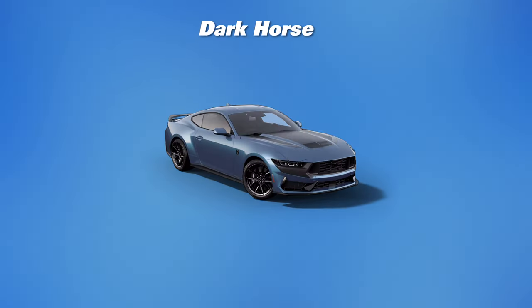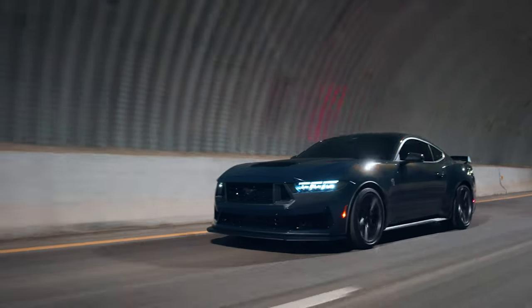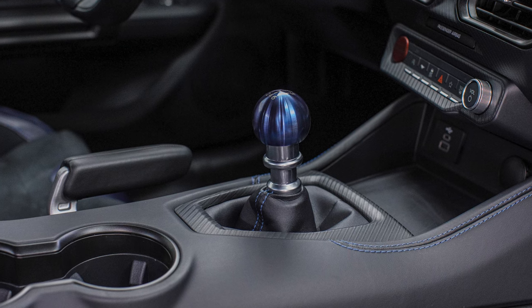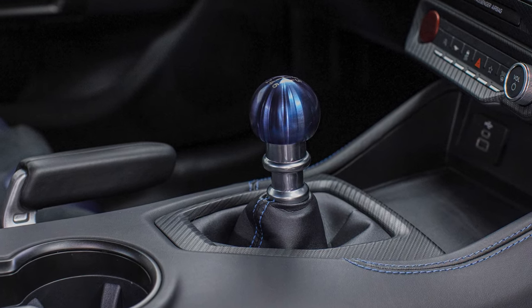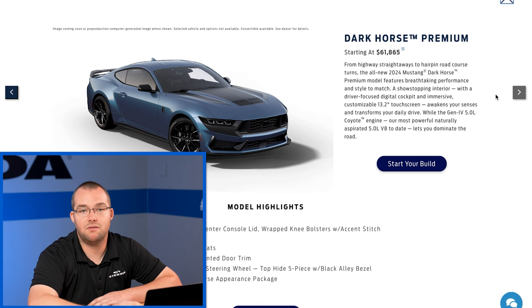Moving forward to Dark Horse — you have the Tremec six-speed manual, SYNC 4.0 technology with that 13.2-inch touchscreen, and the Gen 3 MagneRide damping system. They revised MagneRide specifically for the S650 Dark Horse, which is really cool — continuing to push the envelope and make that system better. You also have the unique titanium anodized blue shift knob we've seen from the New York International Auto Show, and an increased top speed to 168 miles an hour on the manual transmission Dark Horse.